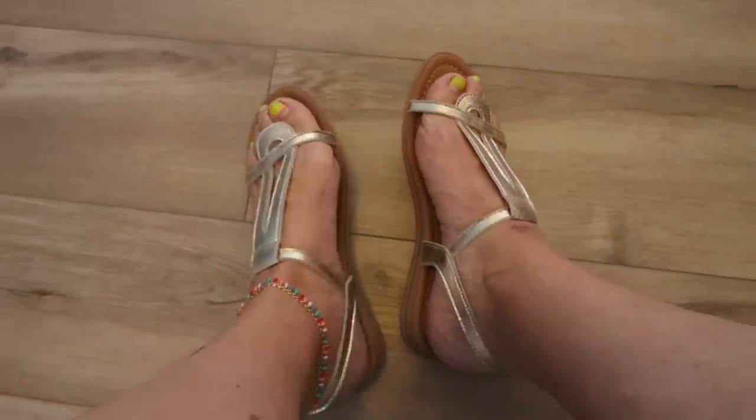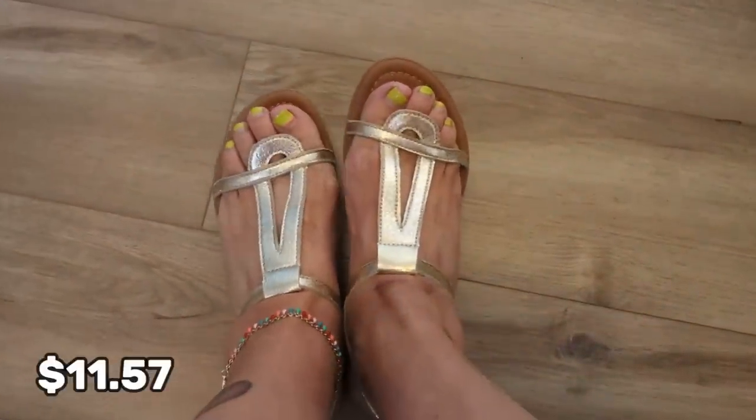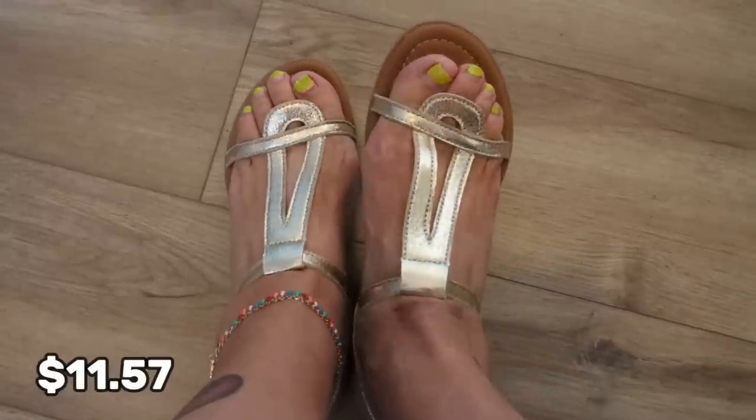My shoes are also from Timu. I've been really impressed with their shoes — honestly most of the sandals I own have come from Timu. These are the gold open toe buckle sandals. They're $11.57 and come in sizes all the way up to a size 10. I picked mine up in a nine and a half and they fit perfectly. I love the gold — it's shiny, pretty, and goes with everything. They're very, very comfortable, don't go between your toes, and are perfect for anything you want to wear this summer.